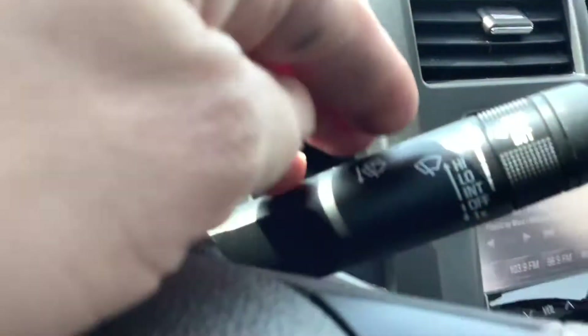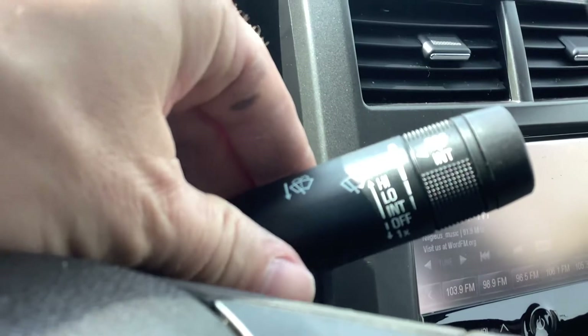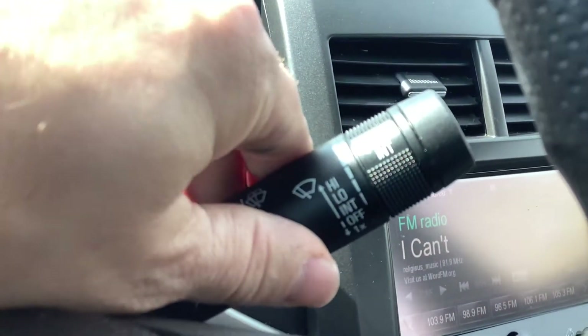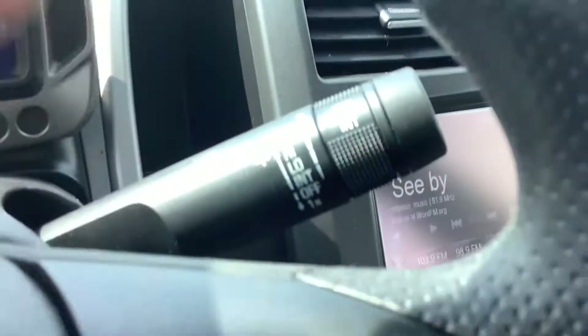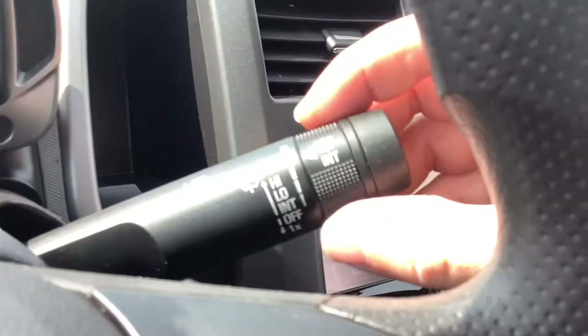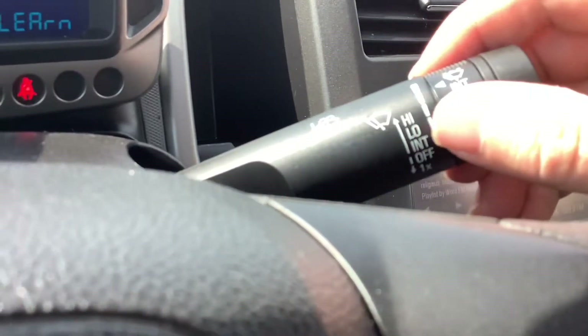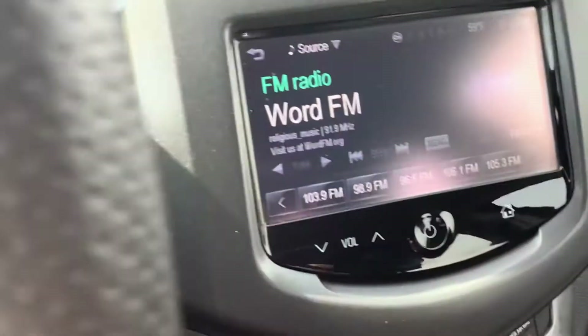Of course your wipers are on the right side there. You simply just push it down — that swipes one time — or up all the way would be high, and then of course different settings in between. This dial here is your intermittent delay.